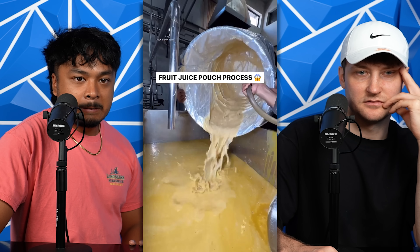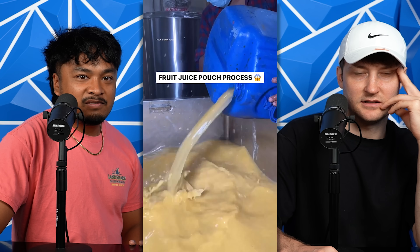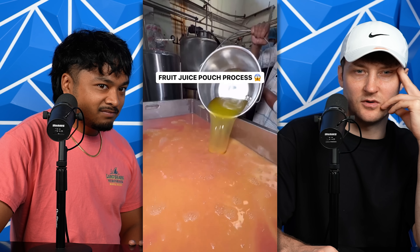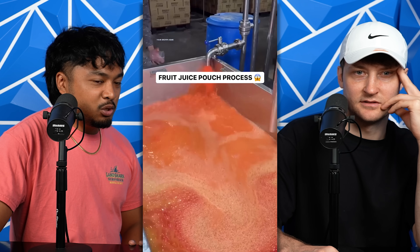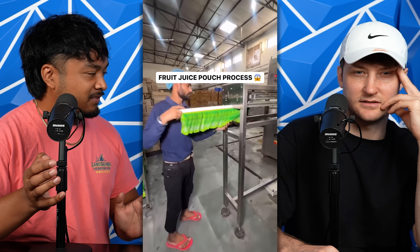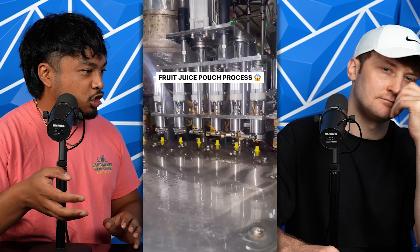Something about this really bothers me. It just feels like even though I can see it's clean, part of me wants it to be even cleaner. I don't like the way they use the containers — it's like a garbage disposal. I know Windex is clean, but I'm not trying to drink my Gatorade out of a Windex bottle.